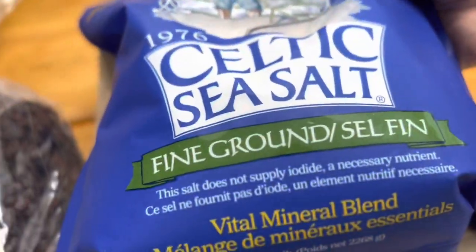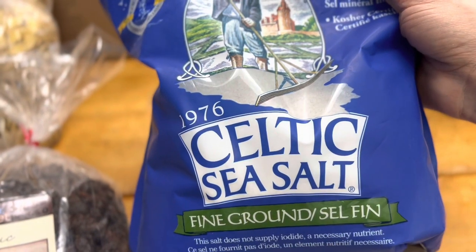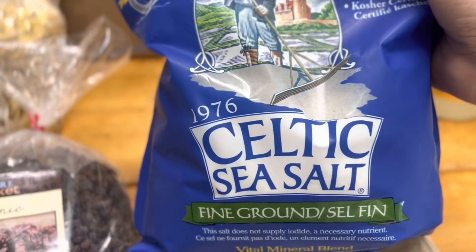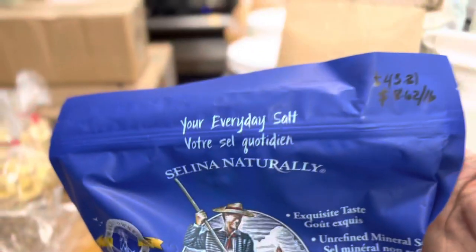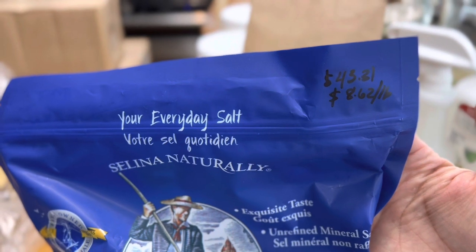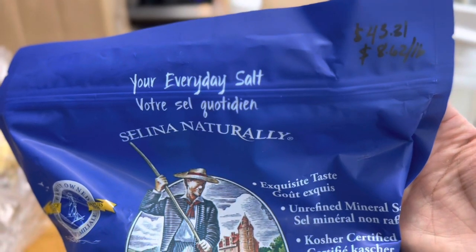I got five pounds of Celtic sea salt. I had been using Himalayan pink sea salt for many years, but I decided to try this out. It looks a little more coarse than what I normally get even though it says fine ground, but we're going to try it. This bag was quite expensive — $43.31 for five pounds, which is $8.62 per pound.